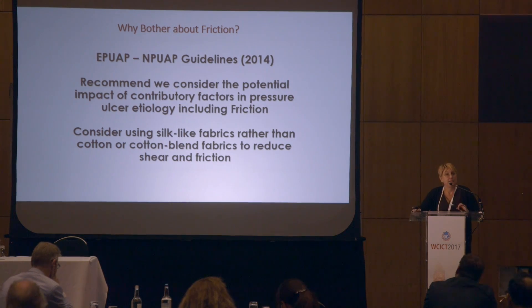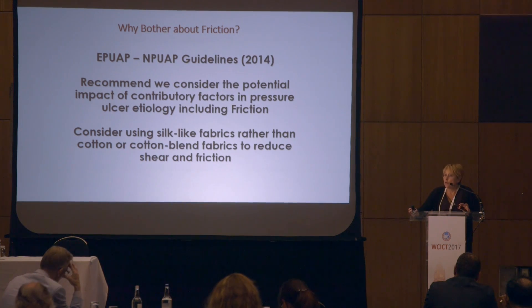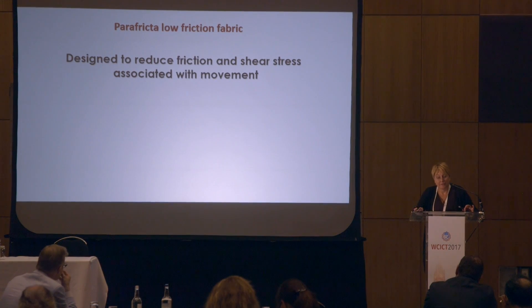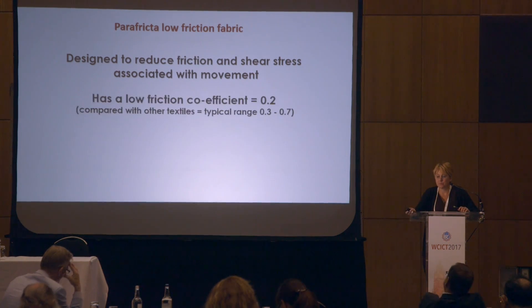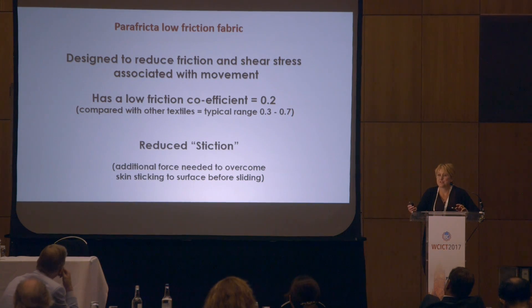The European Pressure Ulcer Advisory Panel and the National Pressure Ulcer Advisory Panel guidelines tell us that we should consider the contribution that shear and friction forces have in the development of pressure ulceration. They also recommend we consider silk-like fabrics rather than cotton and polycotton to reduce shear and friction damage. The parafrictor material is designed to reduce friction and shear stress associated with patient movement. It has a very low friction coefficient of about 0.2, compared to other materials which typically range from 0.3 to 0.7. It also reduces stiction — the additional force required to overcome skin sticking to a surface before sliding begins.